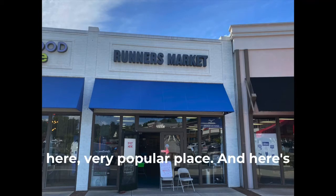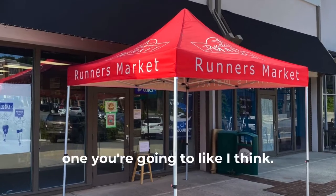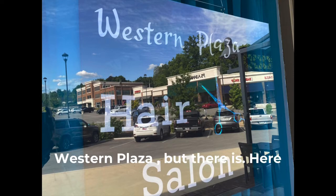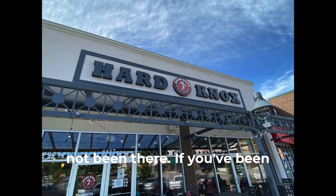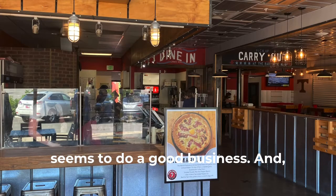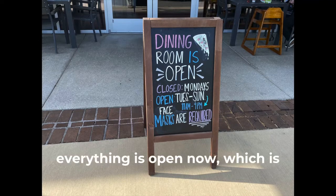Runner's Market is still here, a very popular place. There's a lot of shops that sell stuff for runners — a lot of shops I didn't even know. I didn't know there was a hair salon at Western Plaza, but there is. This is another popular place — I have not been there. If you've been there, I'd like to hear your opinion. Hard Knocks Pizza always seems to do a good business, and their dining room is now open. Looks like just about everything is open now, which is good.